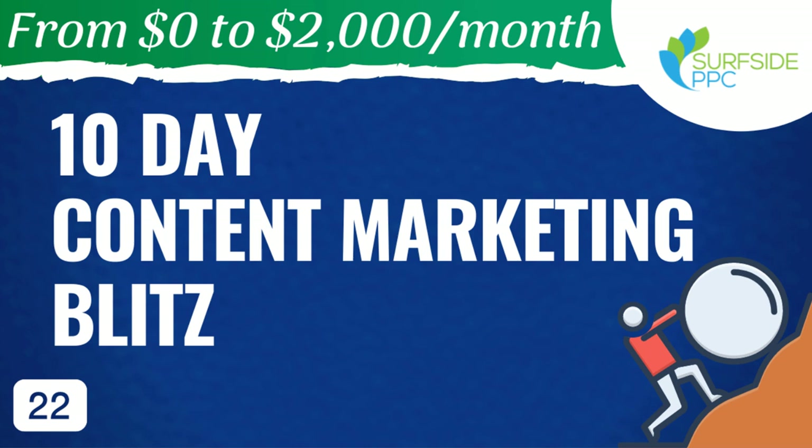What's up, everyone? Welcome to the Surfside PPC YouTube channel. Today I'm going to be going over my 10-day content marketing blitz. This is video number 22 in my From Zero to $2,000 Per Month series. What I want to show you today is a good 10-day strategy for creating and promoting your content.